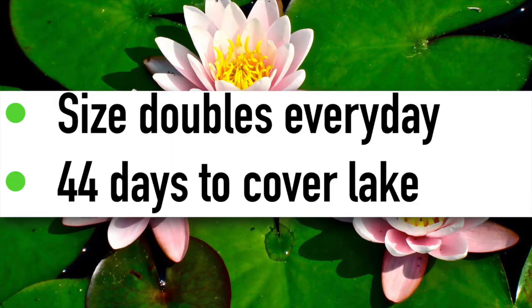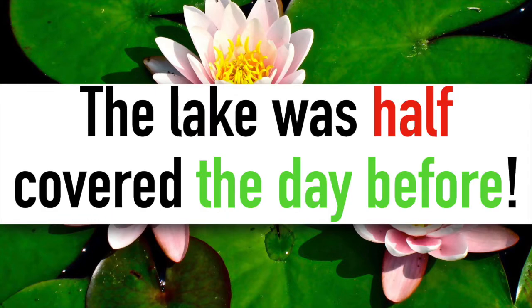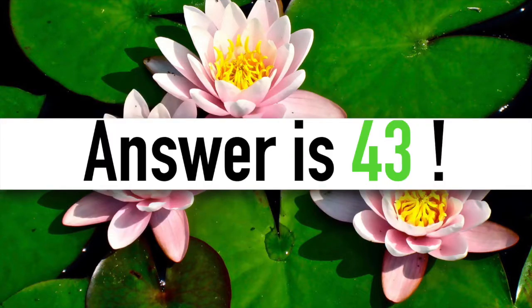Since the patch doubles in size every day and it takes 44 days to cover the whole lake, that means the previous day the lake was already half covered by the lily pads. The answer is therefore 43 days.